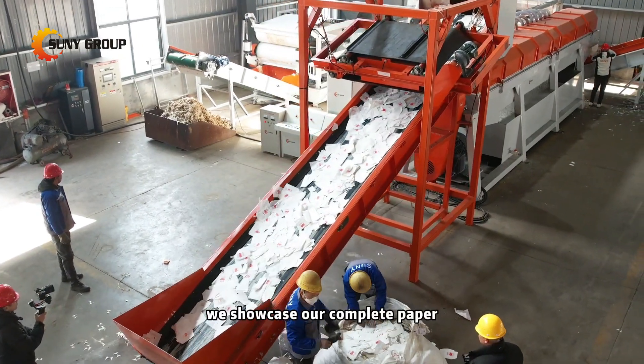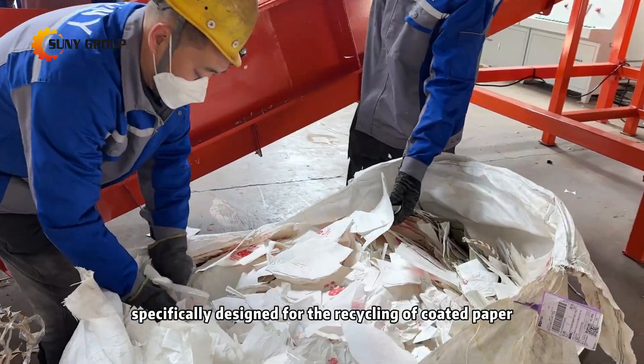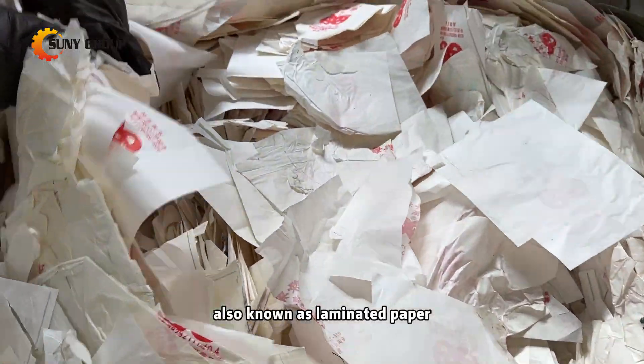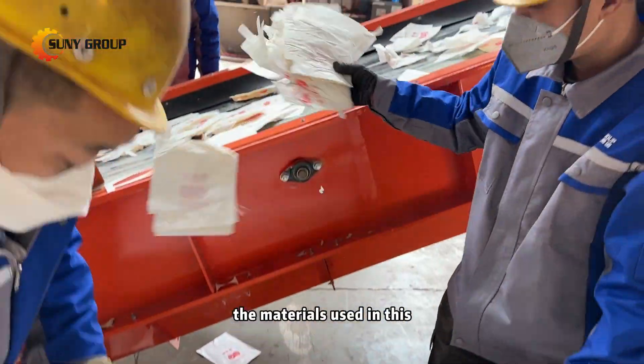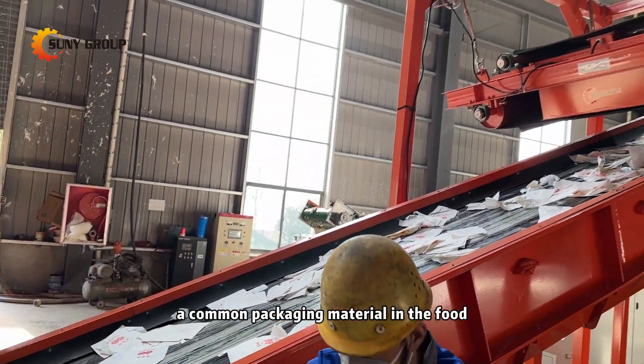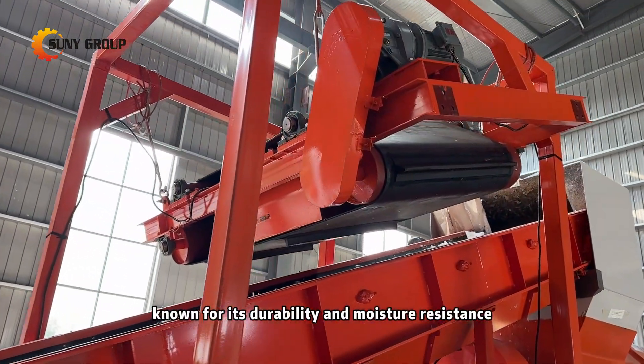In this live demo, we showcase our complete paper-plastic separation line in action, specifically designed for the recycling of coated paper, also known as laminated paper. The materials used in this trial include laminated paper, a common packaging material in the food and beverage industry, known for its durability and moisture resistance.